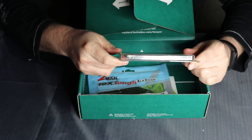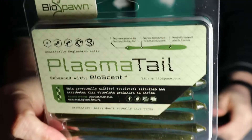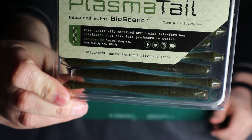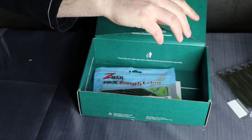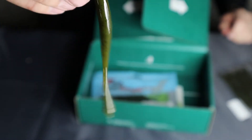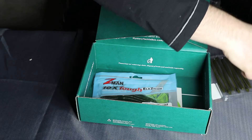Next up is a Biospawn Plasma Tail. I've heard about these before but haven't tried them yet — I'm actually super excited to try these out. Those are worth $4.99. That's what they look like there — nice.